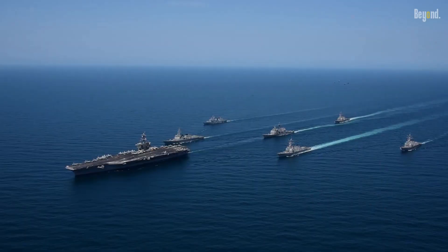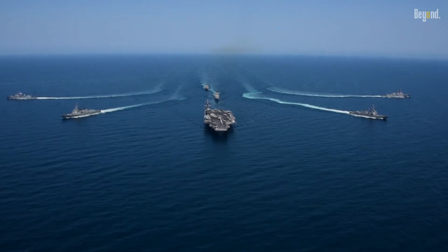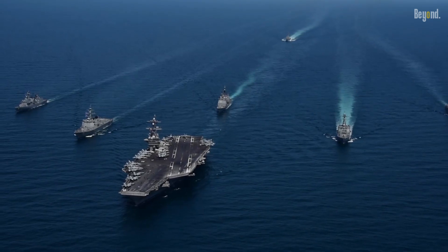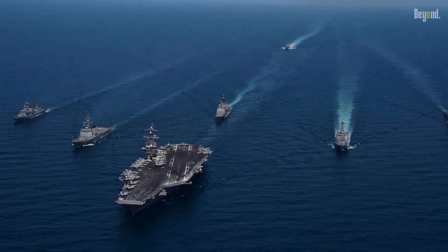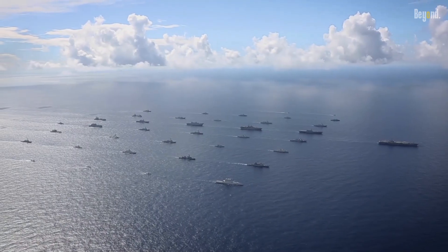In the vast expanse of the world's oceans, the United States Navy sails with purpose, strength, and unwavering resolve. With a rich heritage spanning centuries, the U.S. Navy stands as a symbol of maritime power and global security.